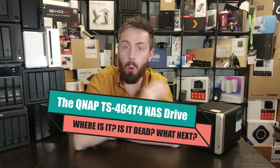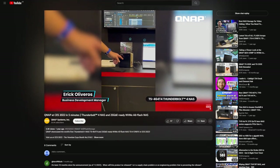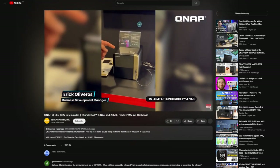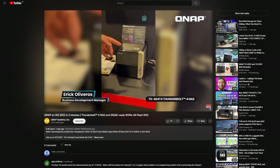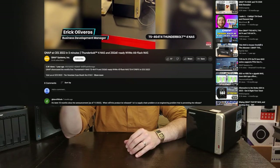Where the hell is the QNAP TS-464-T4? I know you're thinking it, I'm thinking it. This is like my second, third video on the subject, but ultimately this is a NAS that was first revealed to us by QNAP at their official stand in CES 2022 — that's January 2022 — a year and a half ago at the time of recording, and right now we have never seen it since.